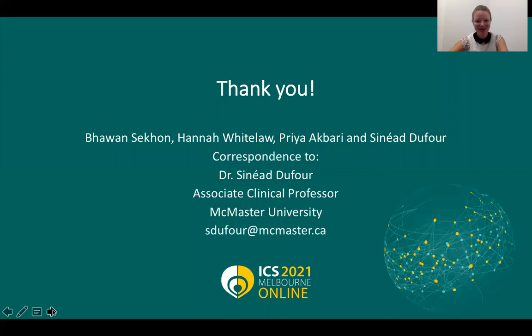Thank you for your attention. If there are any questions, you can direct those to me at sdufour@mcmaster.ca.